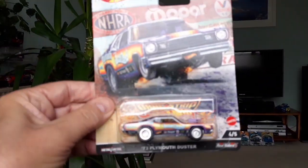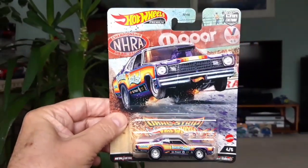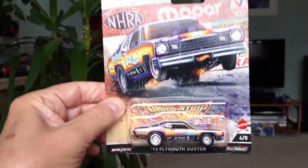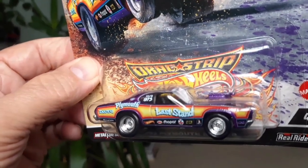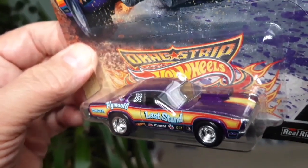A 1973 Plymouth Duster — 'The Last Stand', it's called. Very nice. Very 70s decor there.